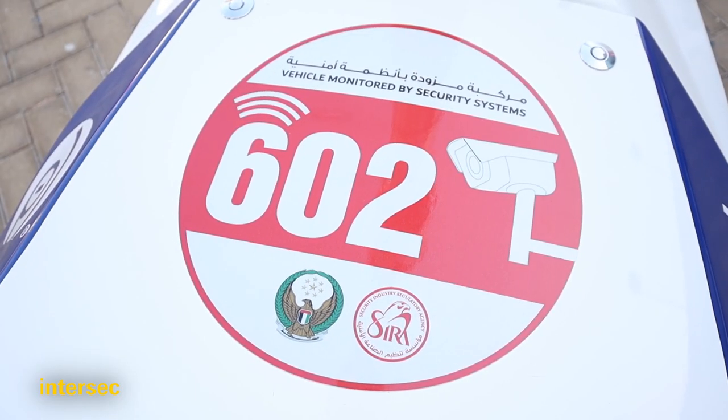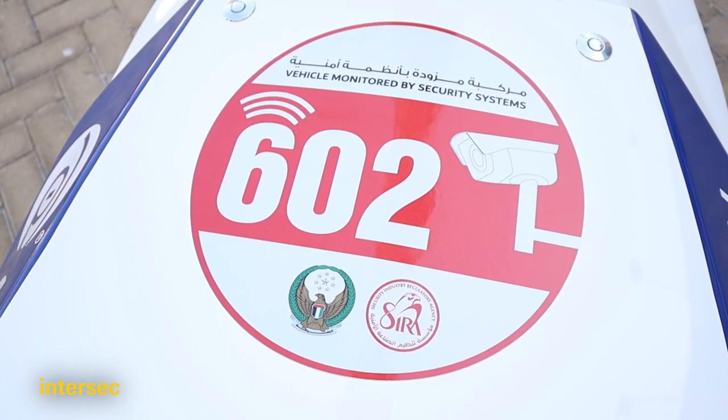How long did it take from concept to market to develop this product? These have been deployed in other countries, so this is a first for Dubai. For us it's taken about six months to get things set up. I do need to mention that we have local authority approval here in Dubai from CIRA, so we're completely legal — we can deploy these as long as the client accepts them.